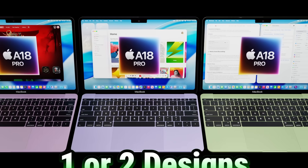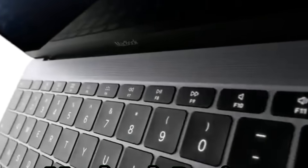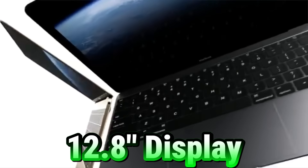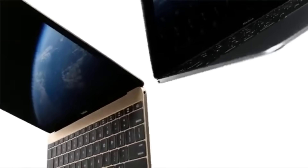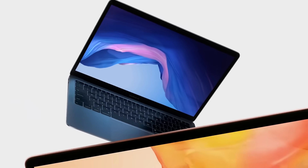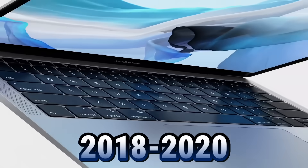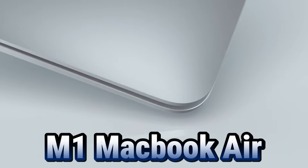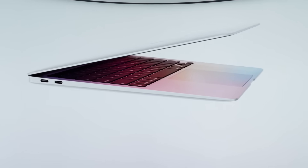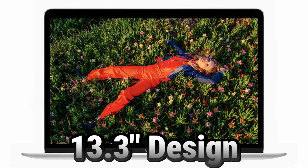This design is probably going to be one of two options. One could be the 2015–2017 MacBook design — a 12-inch display with only one USB-C port. The other option is the MacBook Air design from 2018 to 2020, which the M1 MacBook Air also used, featuring a 13.3-inch display. Either of these designs could be what we see with this new budget MacBook.